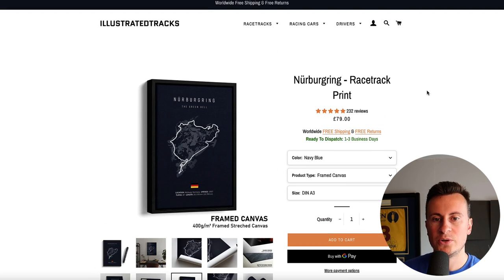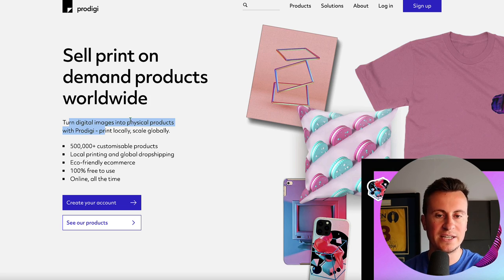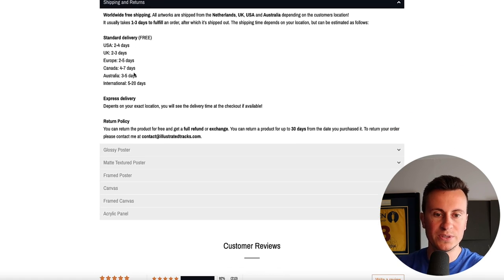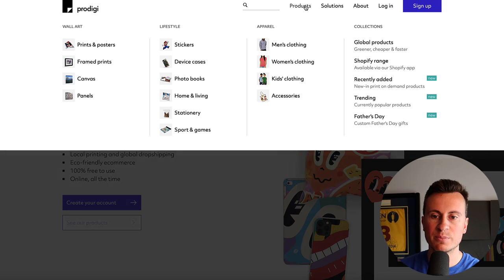So we know their products, we know how they're selling them on Facebook and Google, we know what sort of money they're making - let's take a look at their supplier. This is their supplier Prodigi, who sell print on demand products worldwide. You can turn digital images into physical products with Prodigi - print locally, scale globally - which is a really cool mission statement. We know the fact that you can print locally means shipping times aren't looking at anything longer than a week, so delivery is super quick, which allows you to take advantage of global markets.